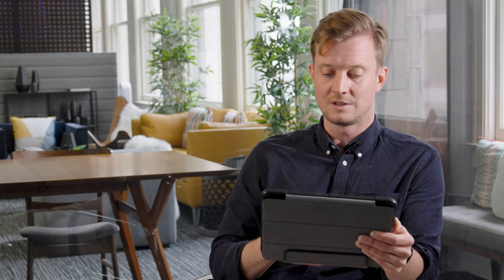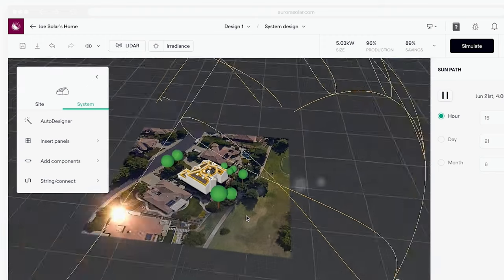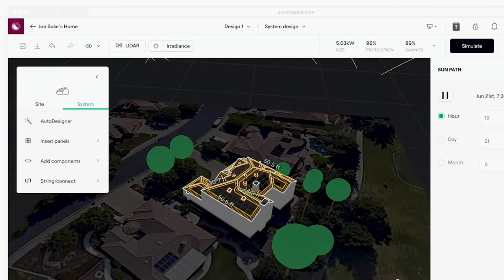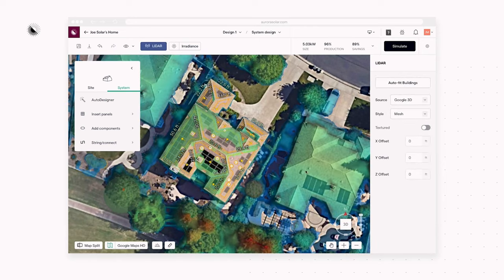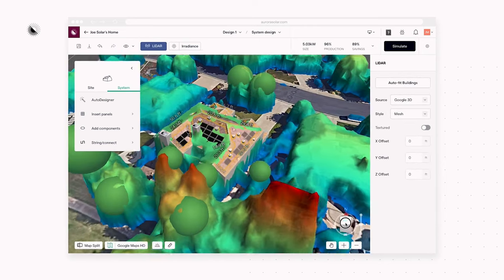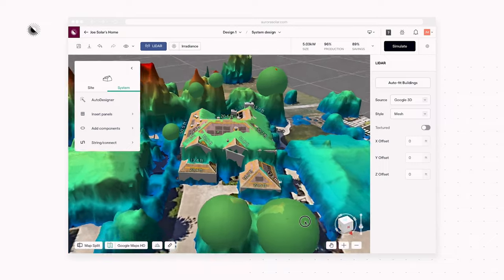Here, for example, you see our irradiance analysis tool, so you can simulate the sun's position for every hour of the year and see where you have shade on the roof. We also use LiDAR data, which is 3D data of the environment, showing you roof obstructions, trees that may be casting shade, or neighboring buildings that might be impacting the system.